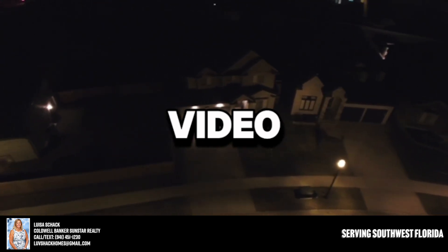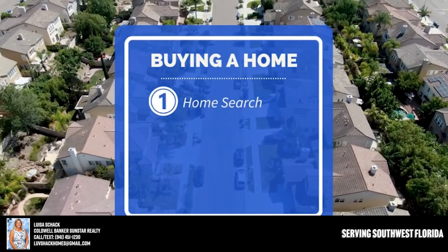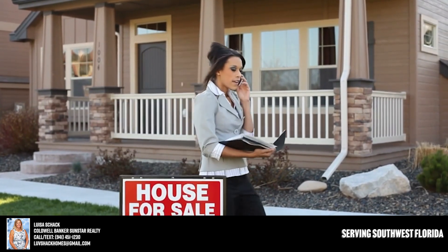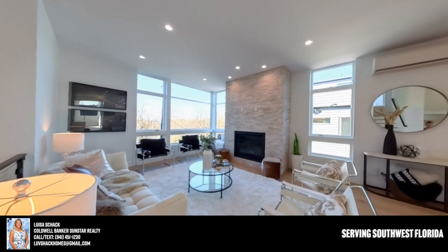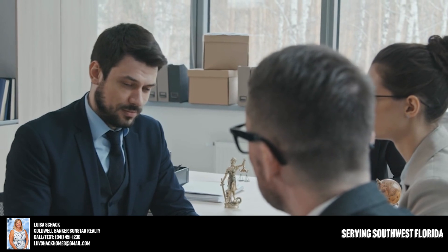There are three important things I want to talk about in this video. Item number one is your home search itself — how do you get better access to better homes? If you're working with a real estate agent that's representing your best interest and has a perfect home finder program, they can get you better access to better homes.